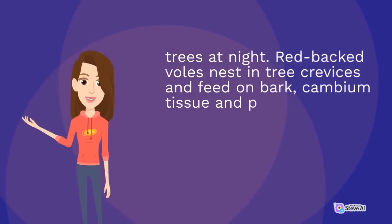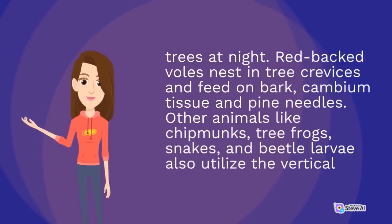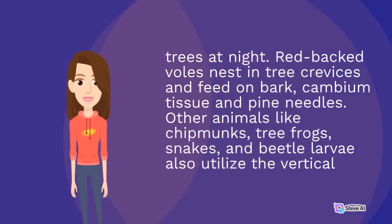Red-backed voles nest in tree crevices and feed on bark, cambium tissue, and pine needles. Other animals like chipmunks, tree frogs, snakes, and beetle larvae also utilize the vertical structure of the forest canopy.